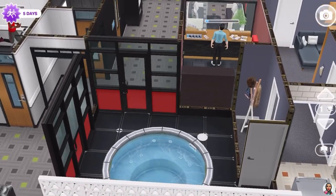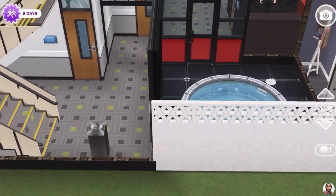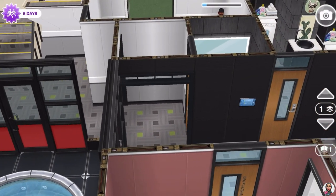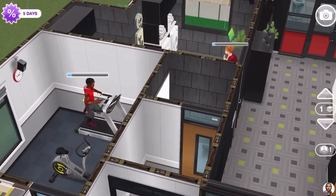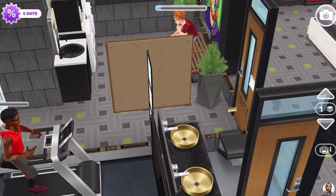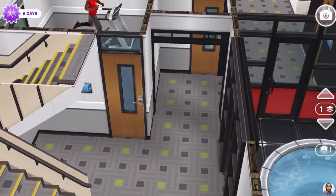Through these doors we have a spa area that all the tenants share — they can come here and socialize. If we go through this little hallway, there is a powder room tucked away in here that George or anyone passing by can use.